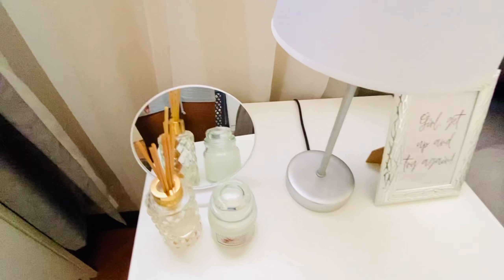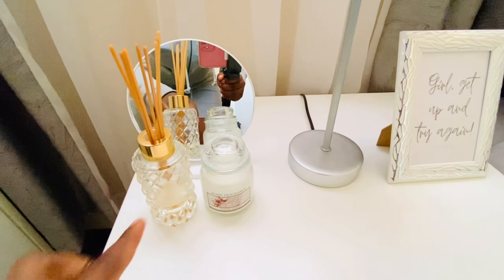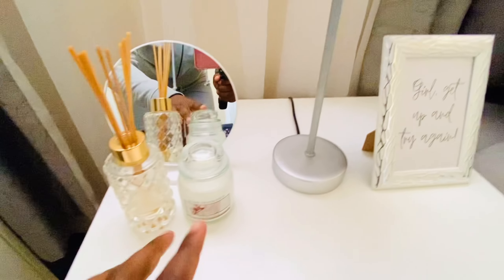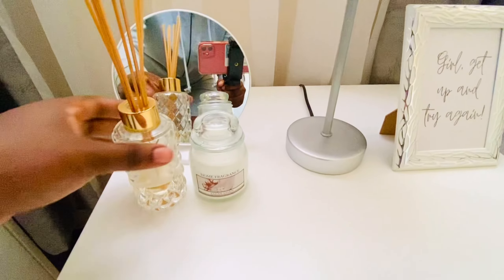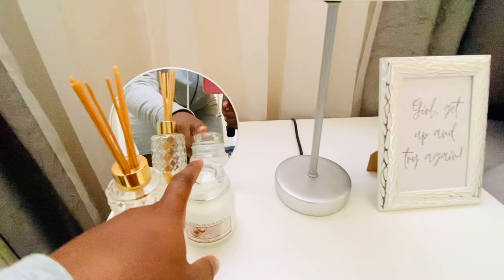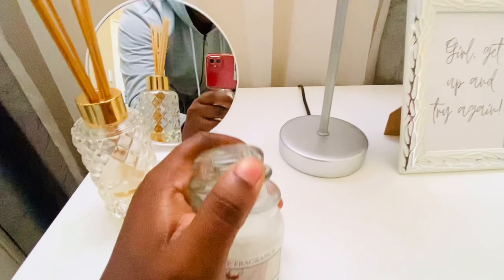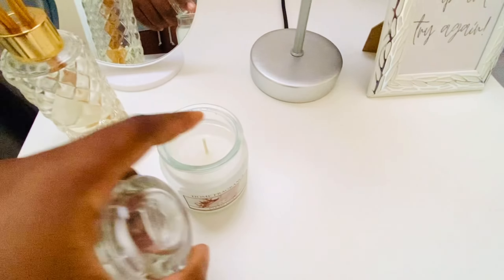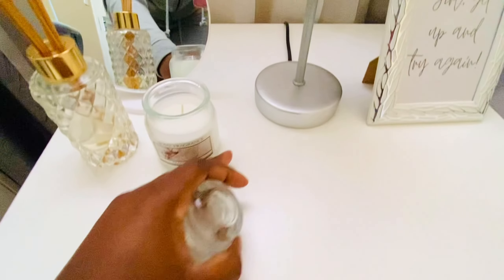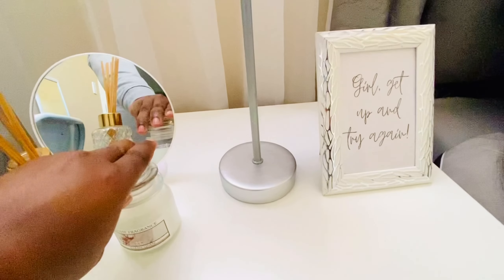On top of the side table we have a diffuser — I bought it from Pep Home. It's very nice and almost finished because I bought it in February, but it still smells good. Then there's a candle — if you light it the room smells nice. I bought this candle from Sheet Street — trust me, it smells good.